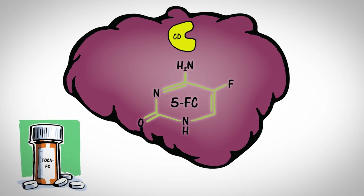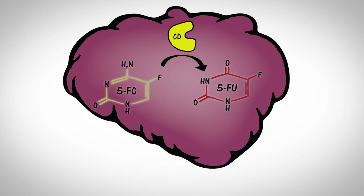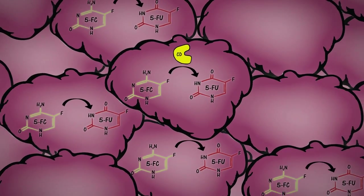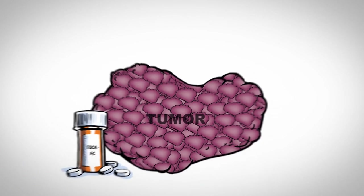Patients then take a pill called TOCAFC. Within infected cancer cells, CD converts TOCAFC into a potent, FDA-approved anti-cancer drug called 5FU, which kills cancer cells.